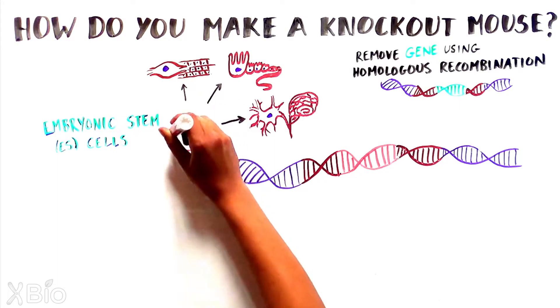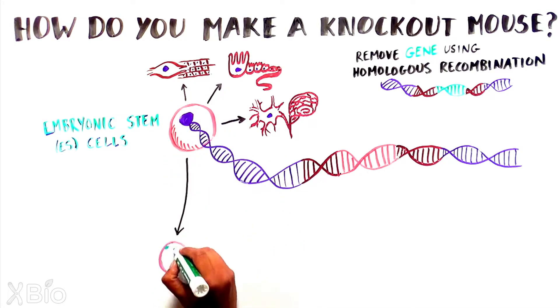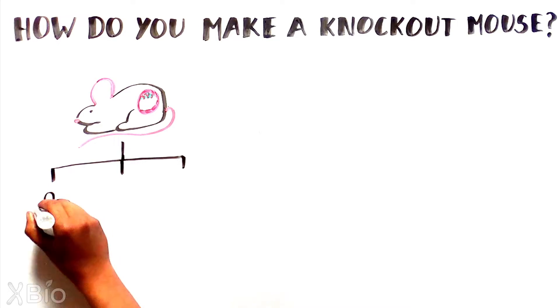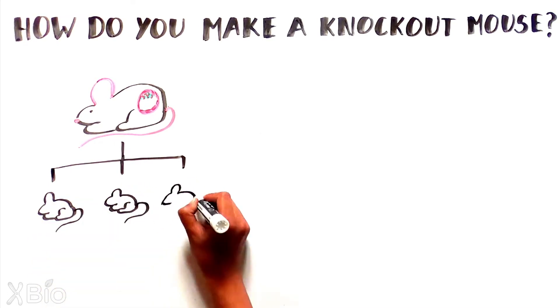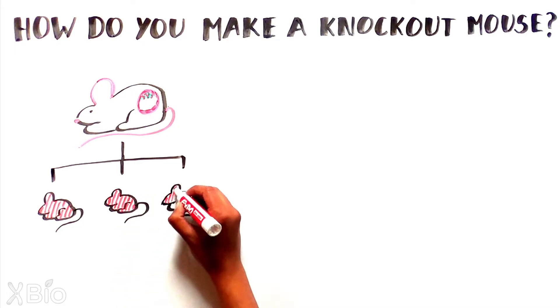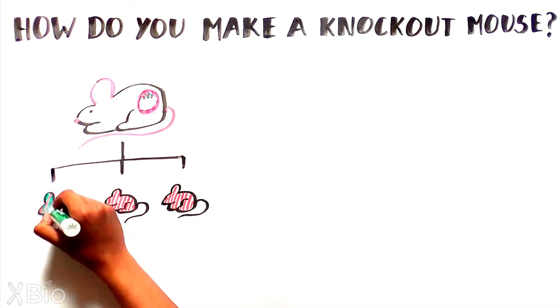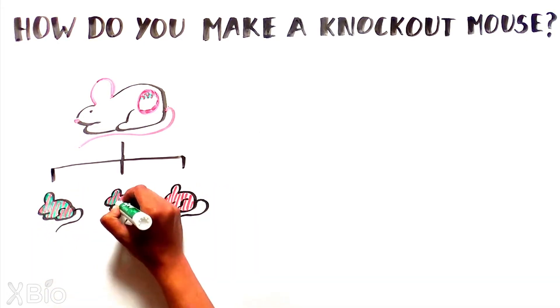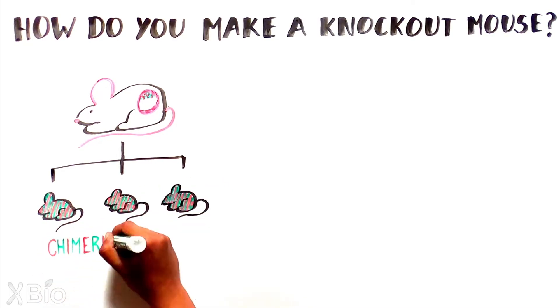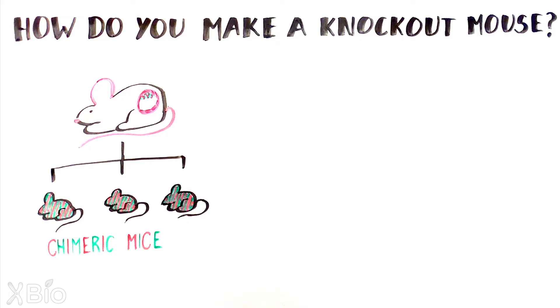After the gene is removed, the ES cells are inserted into a mouse embryo and implanted into the uterus of a female mouse. The resulting baby mice will have some tissues where the desired gene is removed — those originating from the ES cell — and others where it is not — those originating from the embryo itself. These mice are known as chimeric mice, named after an ancient Greek beast, the chimera, consisting of body parts from several different animals.